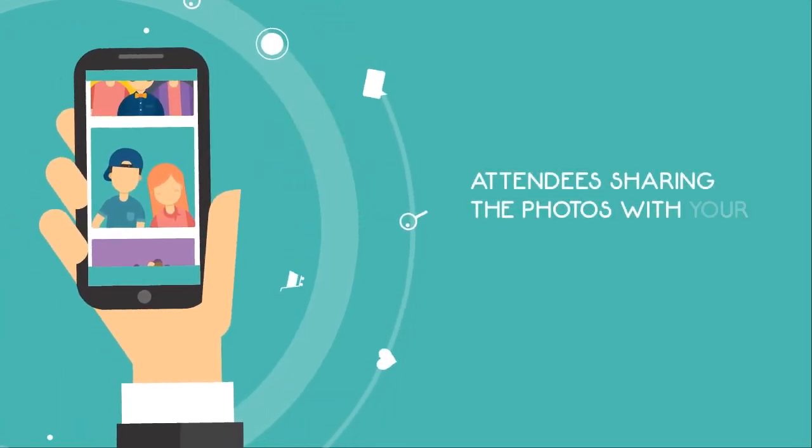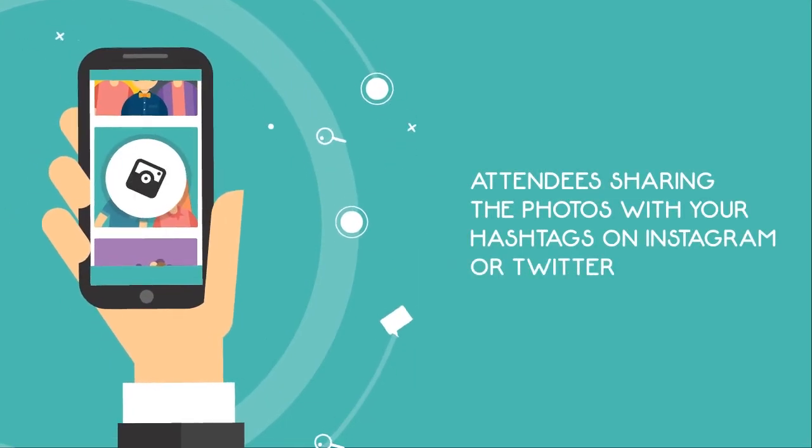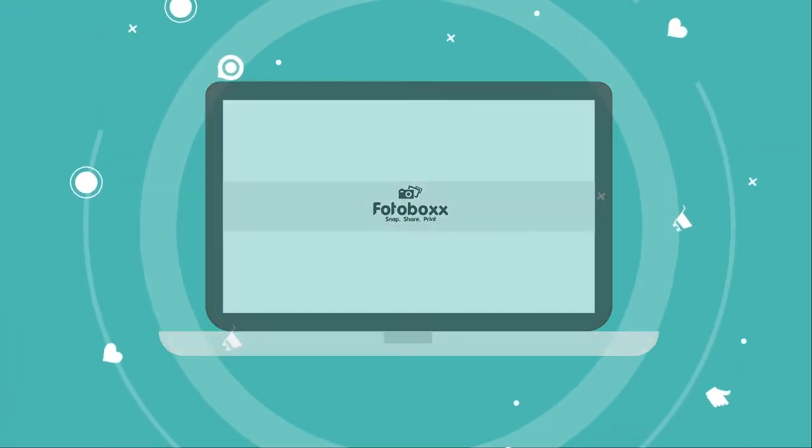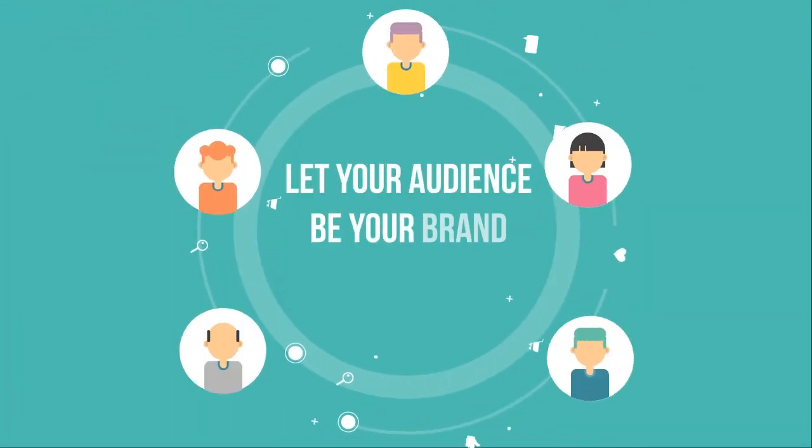Attendees share the photos with your hashtags on Instagram or Twitter. The hashtag printer then prints the tagged photos with your customized branding. Let your audience be your brand ambassador.